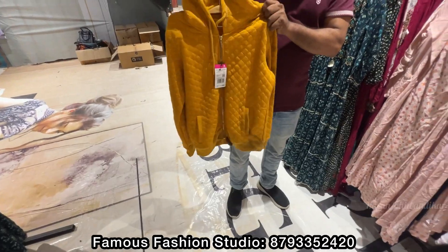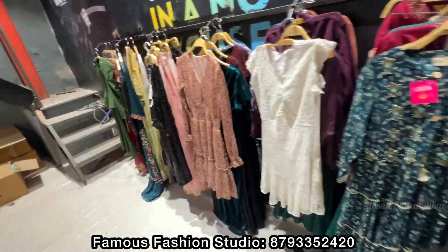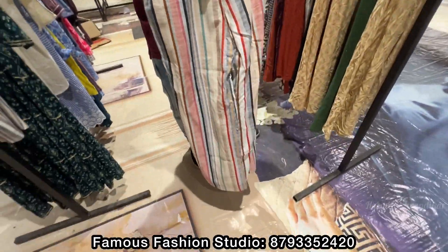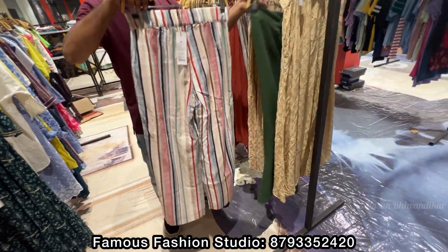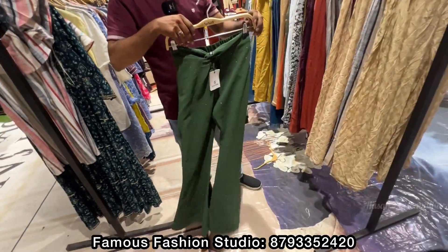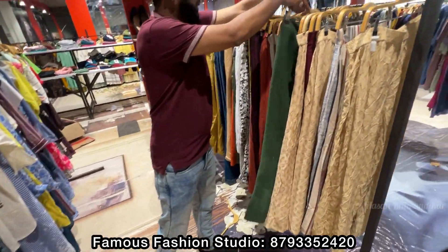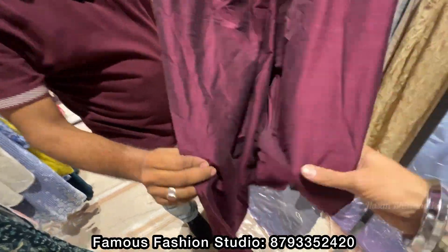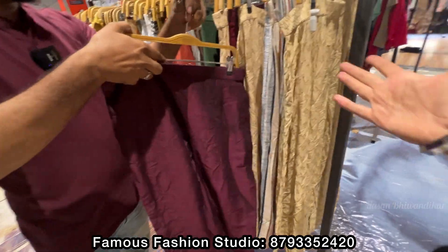It is very beautiful — yellow color. You will get 30% off on this. This is a plazo — it is also cotton, leggings-type plazo. Other colors of plazos are available. Look at the red color — see how soft it is. Very soft cotton.